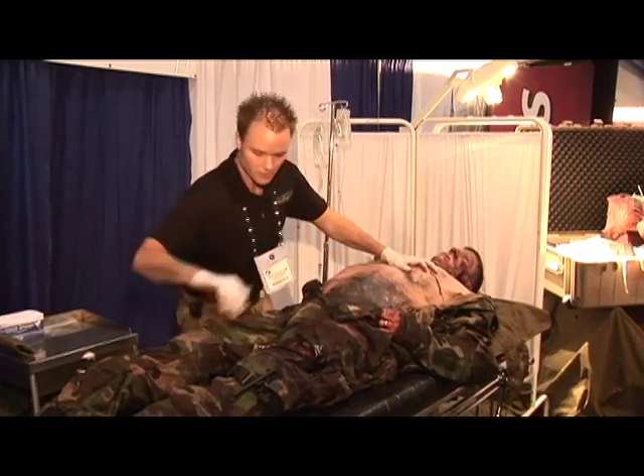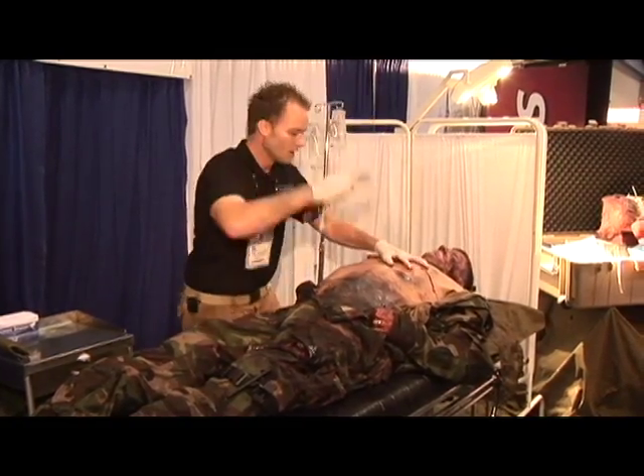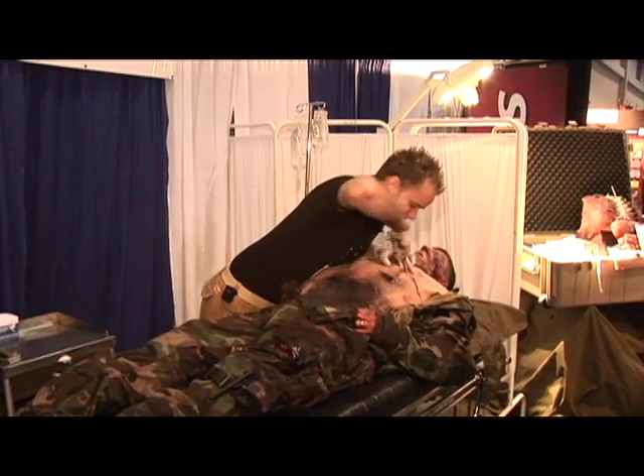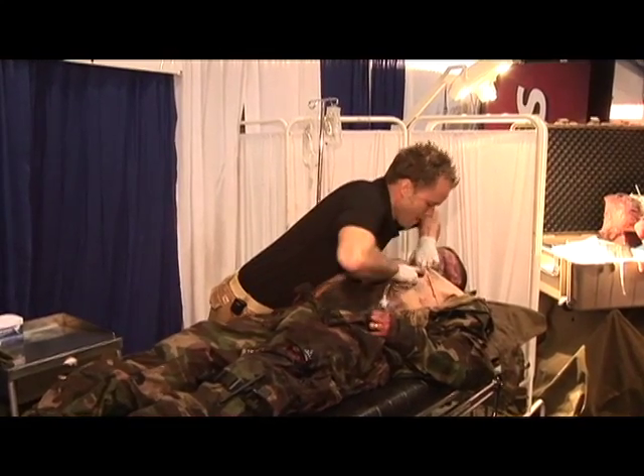And so we should tell all of you that are watching at home, this is extremely realistic. We've got an actual soldier or an actor inside of this particular suit. So then the person in the field can actually make a cut and they're actually going to get a reaction from — we do refer to it as flesh because we like to keep things real. It's a prosthetic torso with real flesh on it.